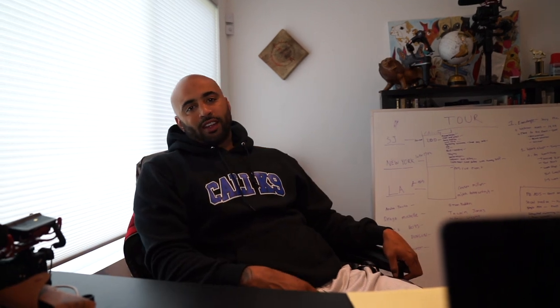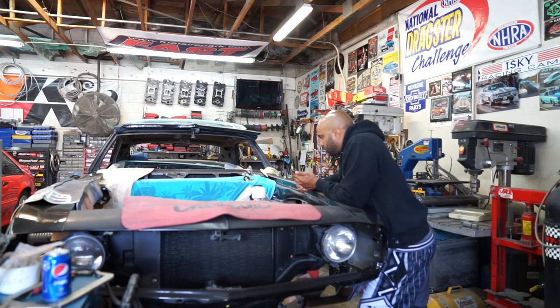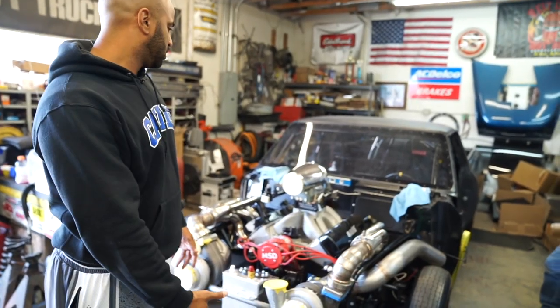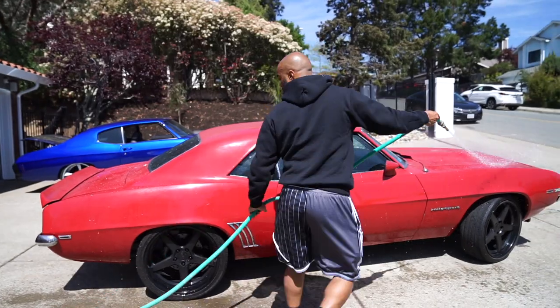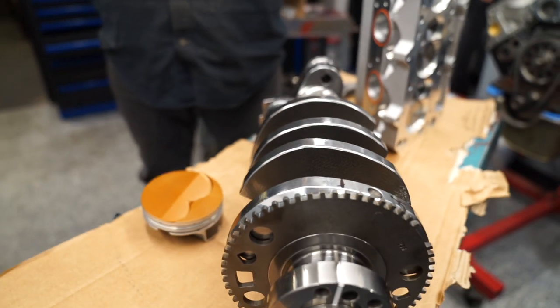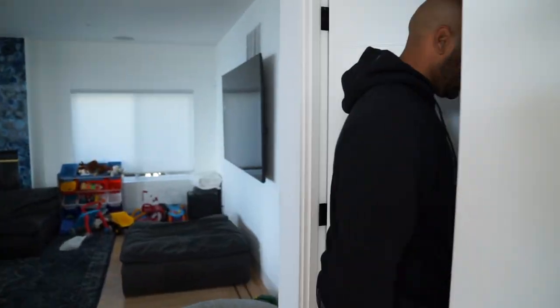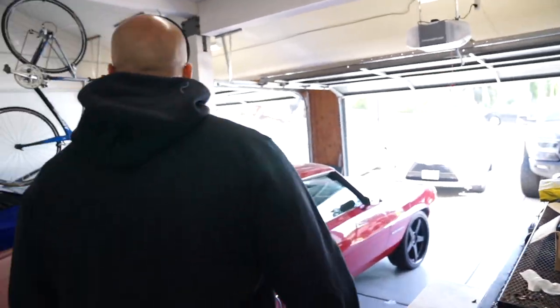All right, so today is Muscle Car Friday. I've been working hard all week, it's time to kick back. Today I have to take one of my cars to the shop to get some new brakes and a new master cylinder to make sure it can stop all that horsepower. Then I'm gonna pull a couple other cars out, wash them up, take a little ride, drop another one off at the shop, and stop by my motor shop to see how my motor's doing. So we got three muscle cars we're working on today - this is Muscle Car Friday lifestyle stuff. Now we're about to go to the garage and check out the whip.